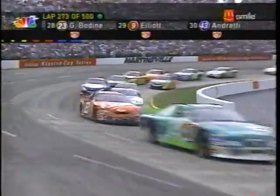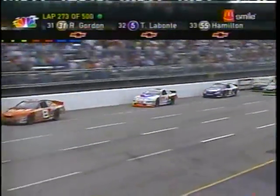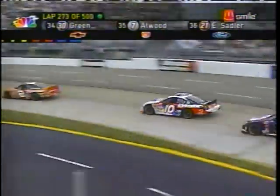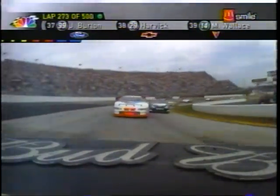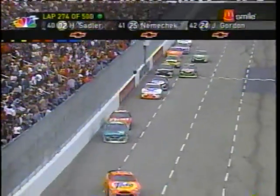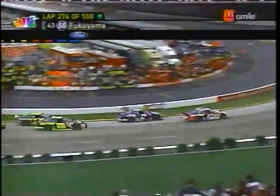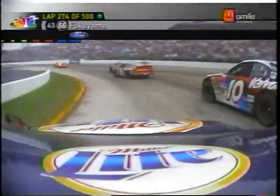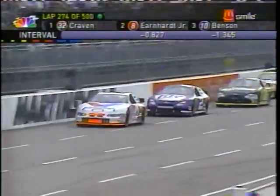Here comes Johnny Benson, the 10 car, closed in right on the back bumper of Dale Earnhardt Jr., the 8. Benson started 11th, running 3rd. Benson's got bigger problems than that — right behind him is Rusty Wallace, trying to take a look. And he's looking. Can he get the grip on that bottom? No, not that time.